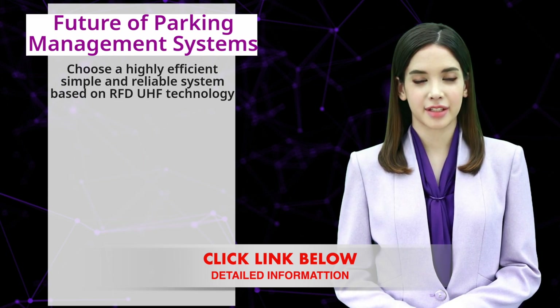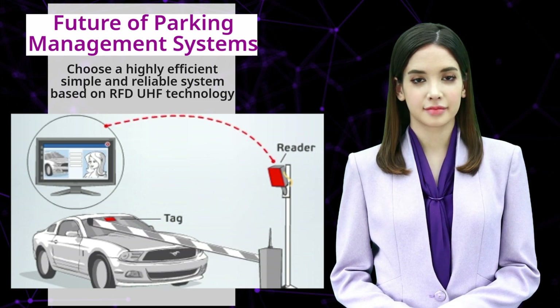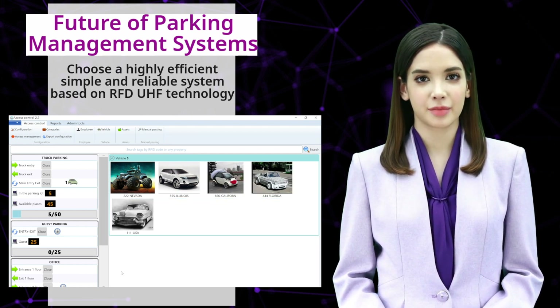This system uses advanced technology such as artificial intelligence to optimize parking management. It can include features such as predictive parking, real-time occupancy tracking, and demand-based pricing.